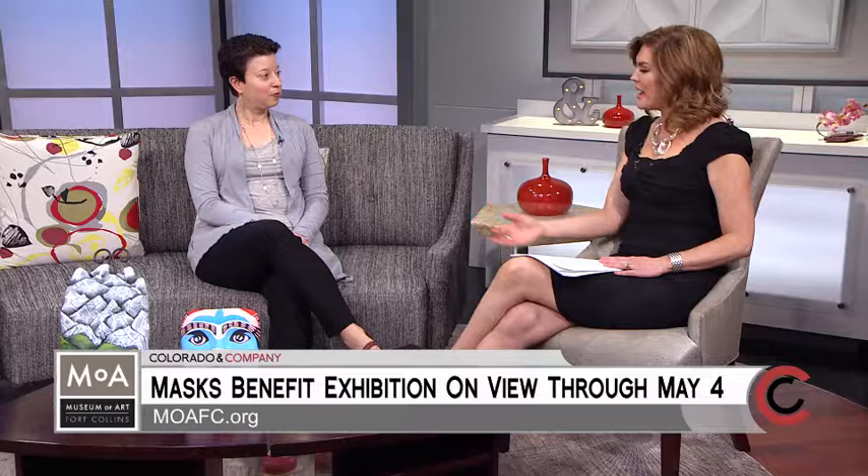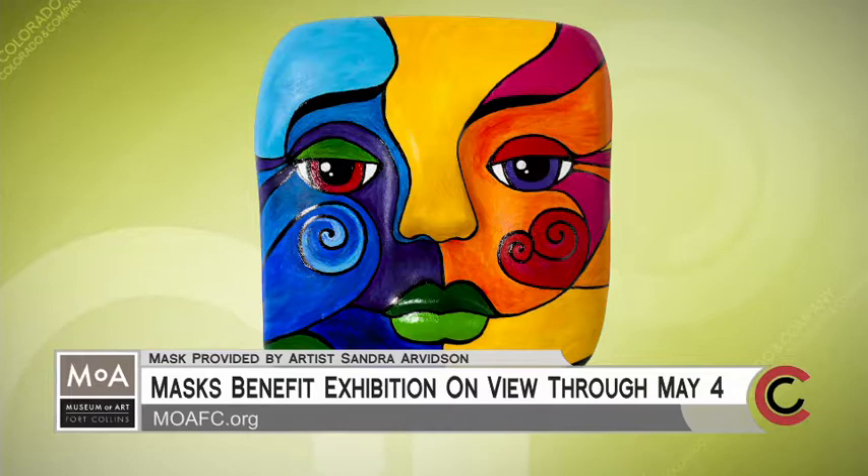How did you pick the artists? Who designs these masks? They're everyone in the community. We do a call for entry, and we don't jury, so everyone gets in. They're students, people from different high schools, professional artists, just creative people — mothers and daughters and sons. They're just everyone in the community.